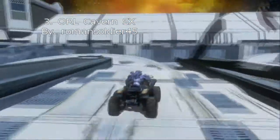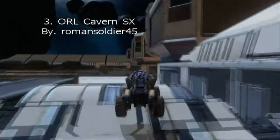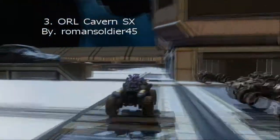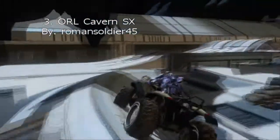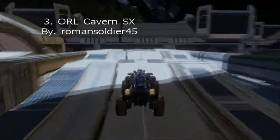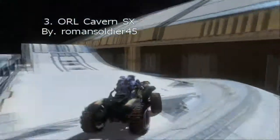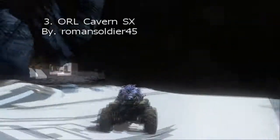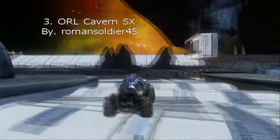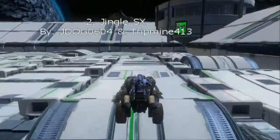This is a nice track. It doesn't look exactly like a typical SX — it's a little different. The bordering comes in a little bit, but that doesn't really matter. It's still a very, very nice track. Everything is very smooth. Some of the things I like: the jumps are very big, so it's not just too boring jump after jump after jump.